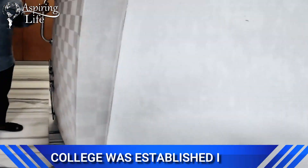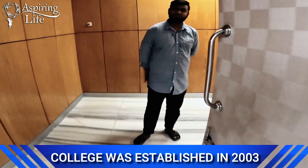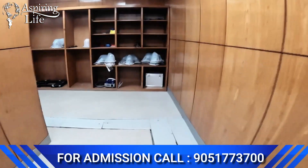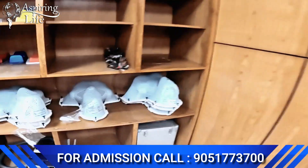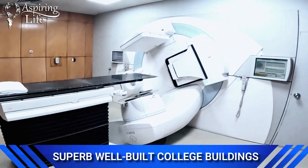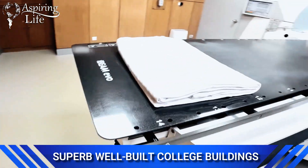We are now entering the MRI room, otherwise known as magnetic resonance imaging, where the diagnosis of various medical conditions — from bones and ligaments to tumors — is carried out. You can see the MRI machine right here.